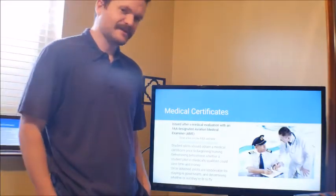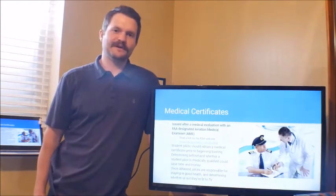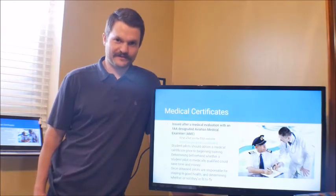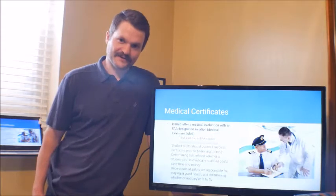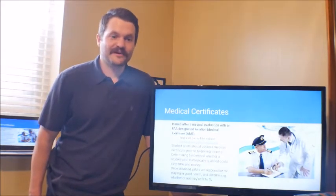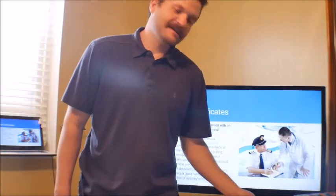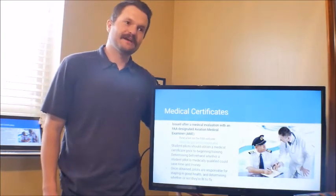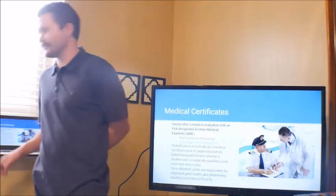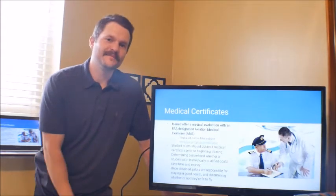A student pilot should obtain a medical certificate before they begin their training. It's a big commitment of time and money. If they got pretty far into their training — maybe even a commercial pilot certificate — and then find out they can't get a first class medical, they can't fly for the airlines. When I was a student pilot, I wanted to make sure I could carry a first class medical before finishing my private and instrument training. We can find a list of AMEs on the FAA website — search online, find an AME, call them up, and make an appointment.